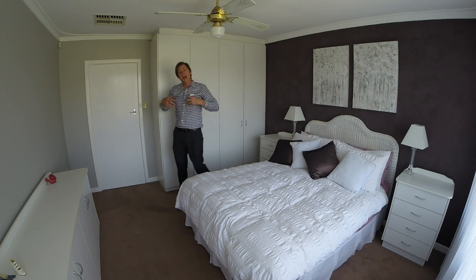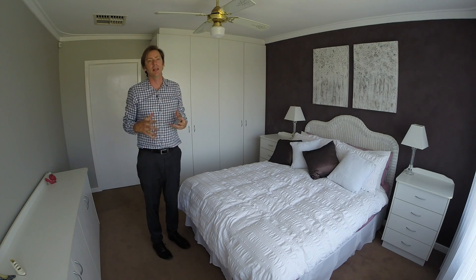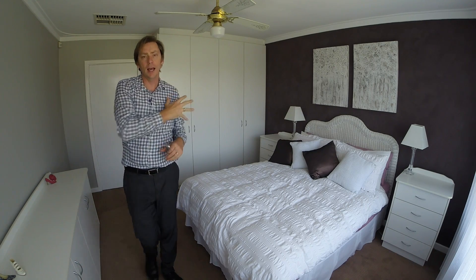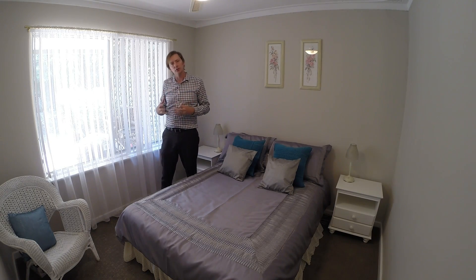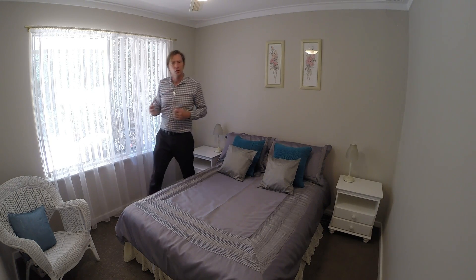The main bedroom has a great view over the front yard, will fit the biggest king size bed, is light and bright, has freshly replaced carpet, and quite a large built-in robe. As with all the minor bedrooms in this house, they are spacious, have lovely new carpet, and will all fit a double or queen size bed.